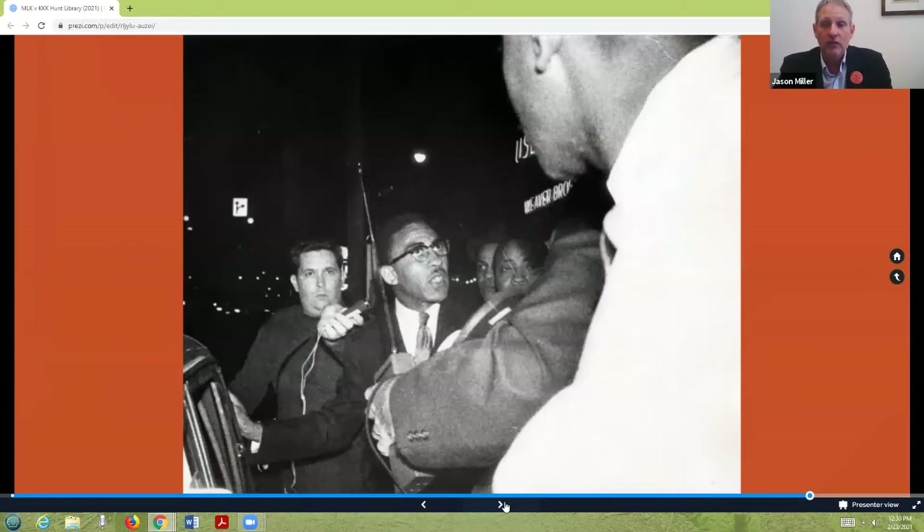This is the person who introduced Dr. King when he spoke at Reynolds Coliseum — his name is Dr. James Cheek. At this time in 1966, he was president of Shaw University. He would eventually go on to be president of Howard University in Washington D.C., and in the 1980s was awarded the Presidential Medal of Freedom by the President of the United States. No representative from NC State's campus welcomed Dr. King to its campus on July 31st, 1966.